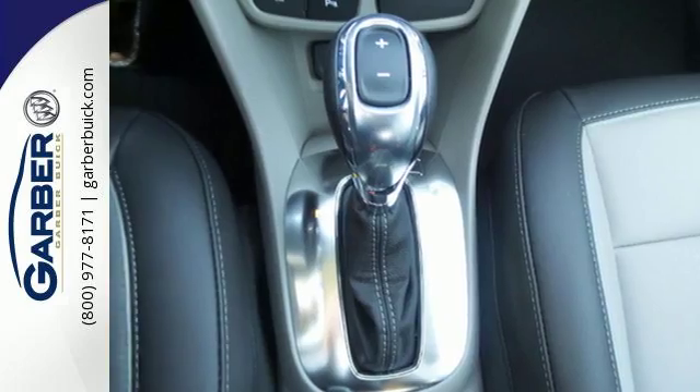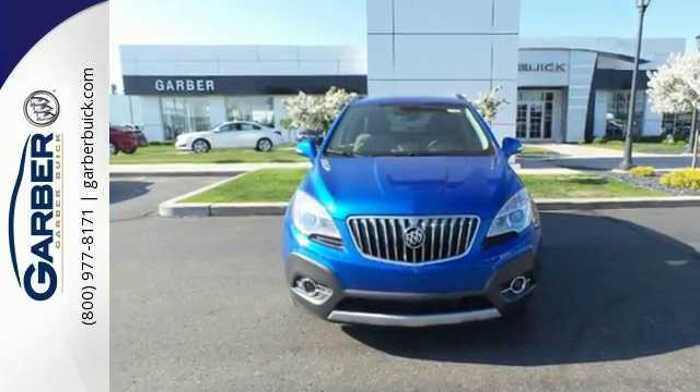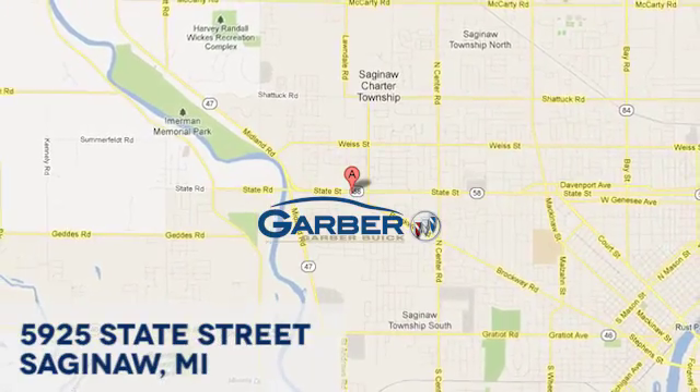Sophisticated, safe, and comfortable. See this Buick for yourself today. Garber Buick, 5925 State Street in Saginaw, Michigan.